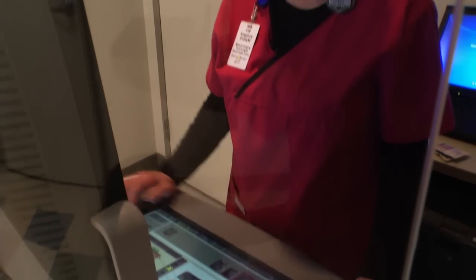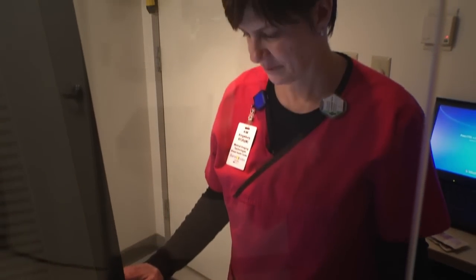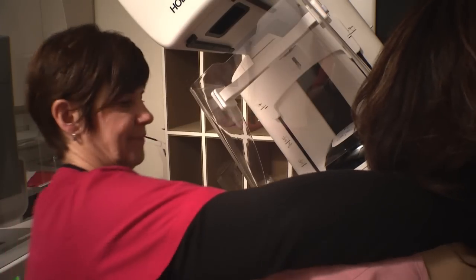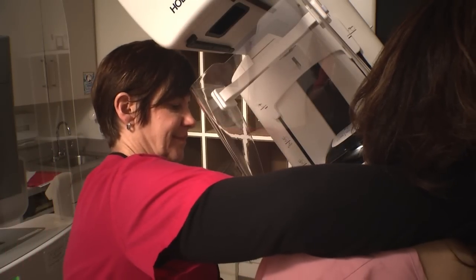All of our mammography technologists are specially trained, registered x-ray technologists, board certified in mammography, who will position your breast correctly and operate the equipment.